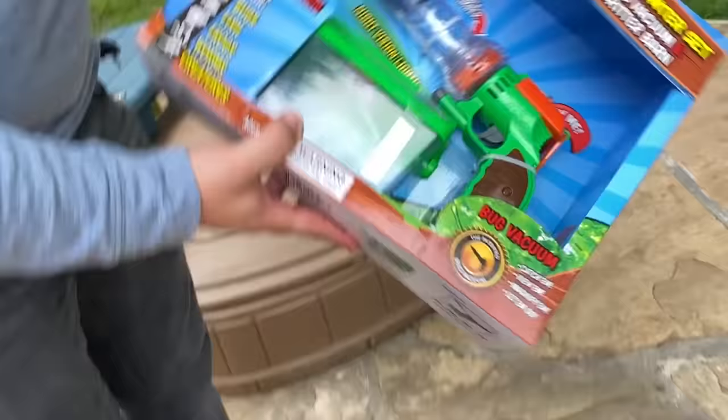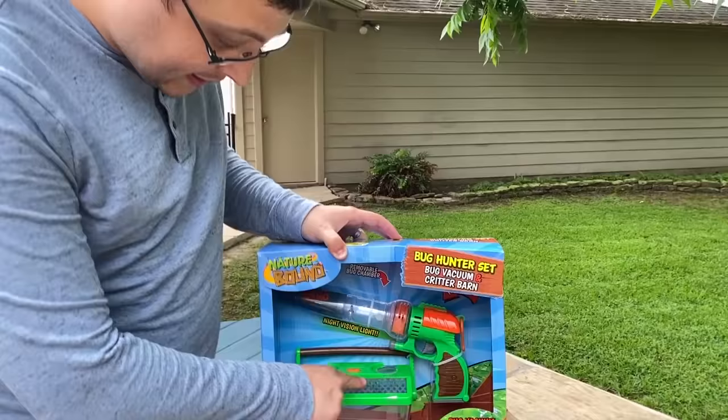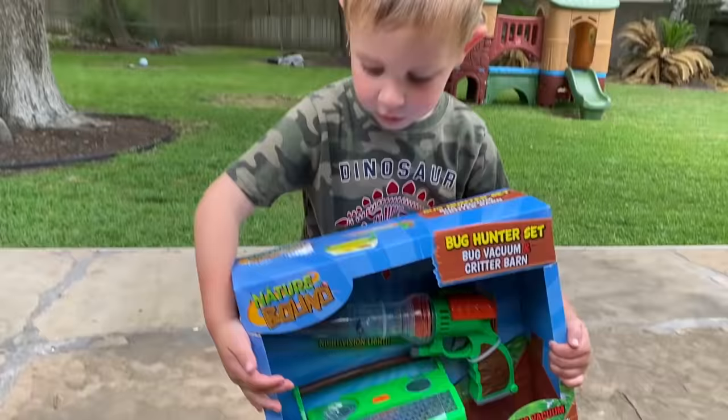You put it next to a bug and then you press that and it sucks the bug in. You don't have to touch the bug. Then you put it in the bug container. Is that pretty cool? Yeah. Are you excited? Yes. I like it. Do you like it?